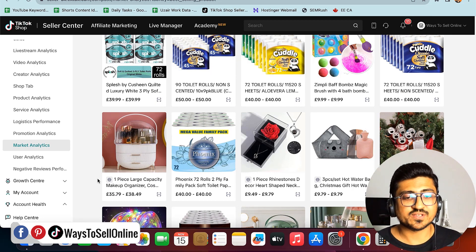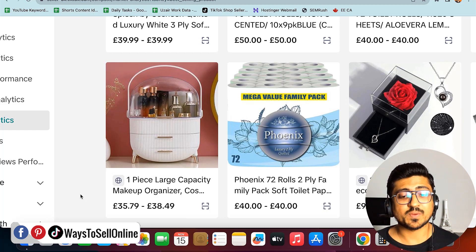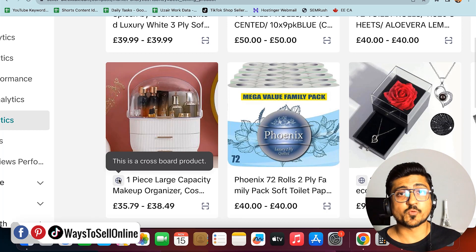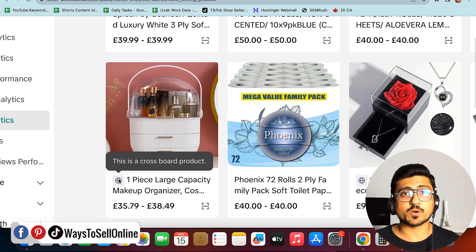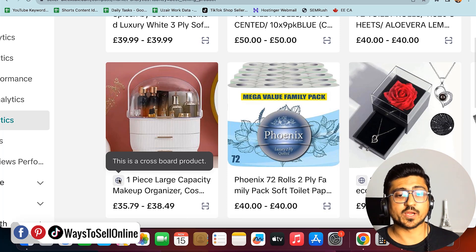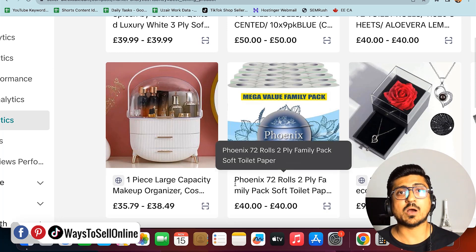For example, this product is a one-piece large-capacity makeup organizer, priced between £35 and £38. The worldwide sign means it's a cross-border product — the seller is purchasing it from somewhere else, probably China, and selling in the UK. Another product without that sign is a local product, not imported from outside the country.